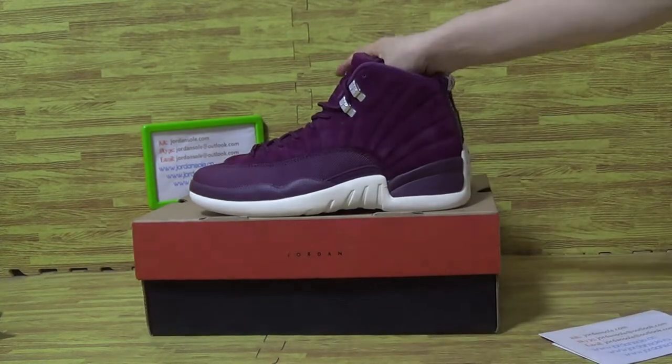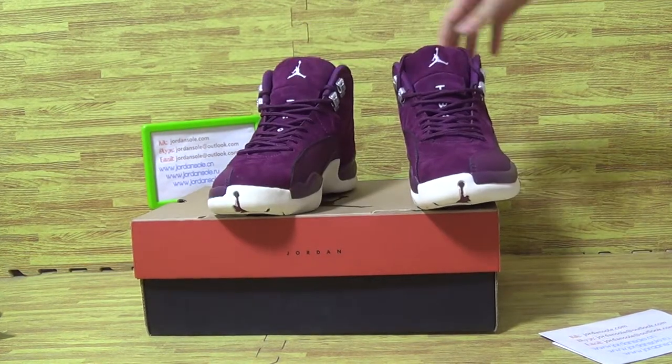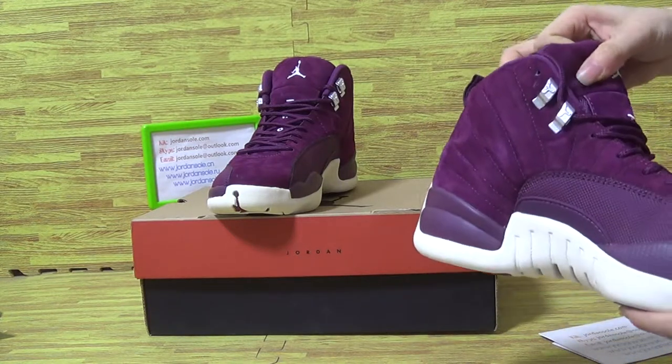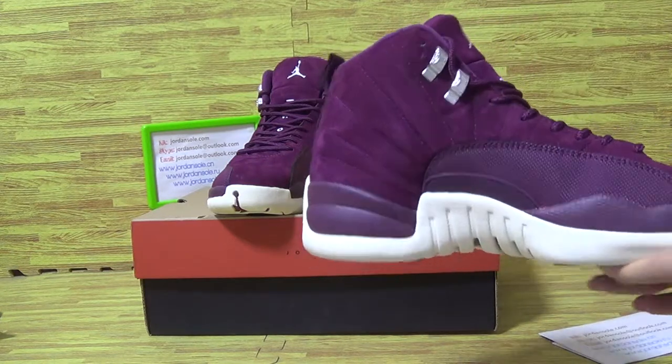Let's have a look at this one — shoes we picked up today, the Seneca Jordan 12 Bottle. If you'd like to pick up this one, just come to my website. We update so many shoes on the website also that are in stock now.